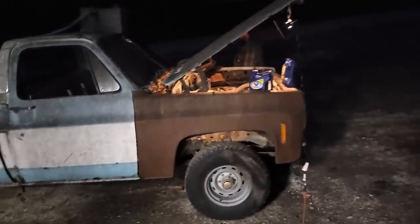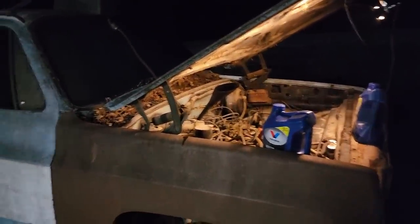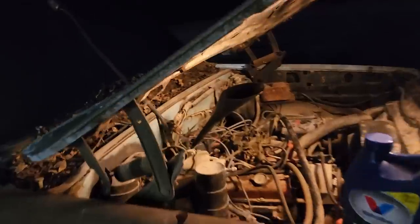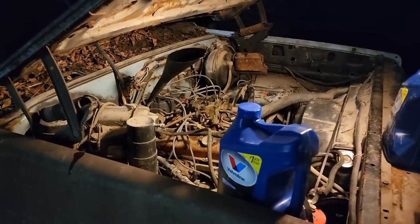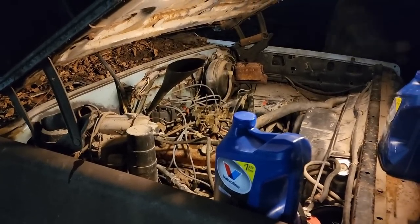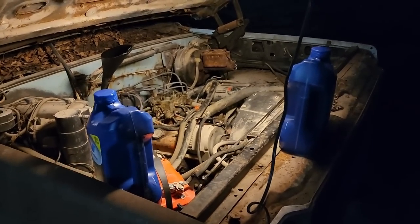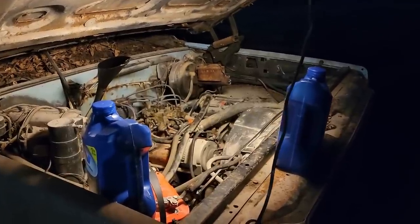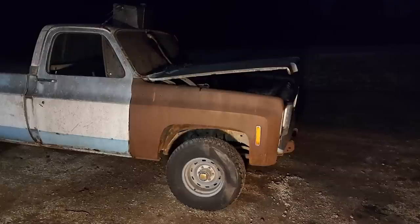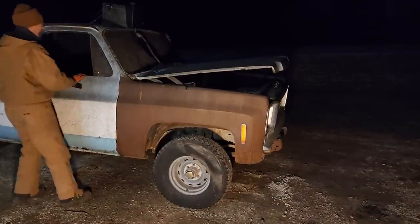We didn't show it but it wouldn't move, and we checked the transmission fluid and there was nothing showing on the dipstick. So we ran into town, got some transmission fluid and put a gallon in so far. Taking the filter out of the carburetor inlet has helped with the idle - it stays running now. It moves! Did you see that? I can't believe it!